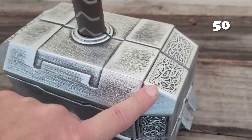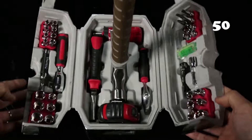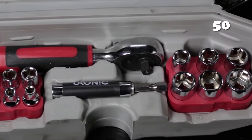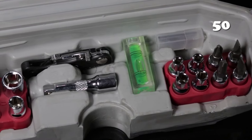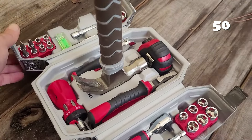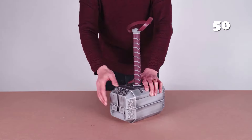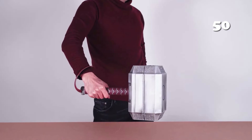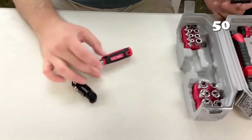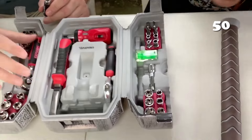Ever wonder what it's like to wield Thor's hammer? This 44-piece toolset, designed as Mjolnir, offers Marvel fans a fun yet functional toolbox. Complete with essentials like a hammer, screwdriver, wrench and more, this kit is perfect for home repairs while doubling as an eye-catching display piece. Whether you're tackling a project or showcasing your love for Marvel, this officially licensed toolset ensures you're always prepared.